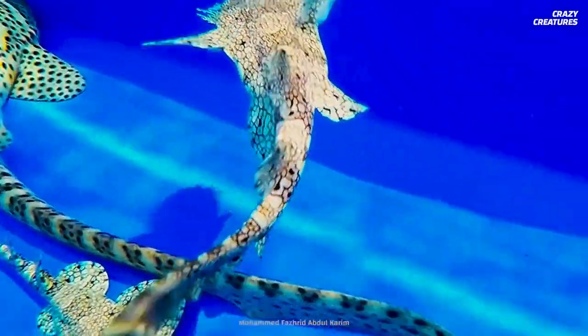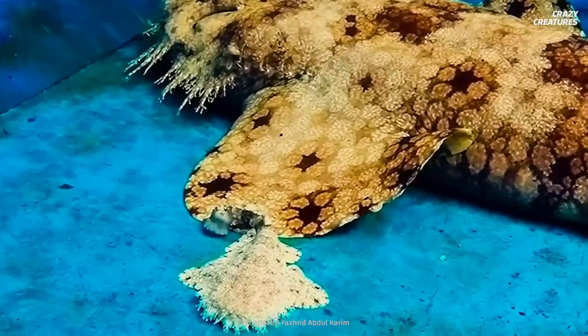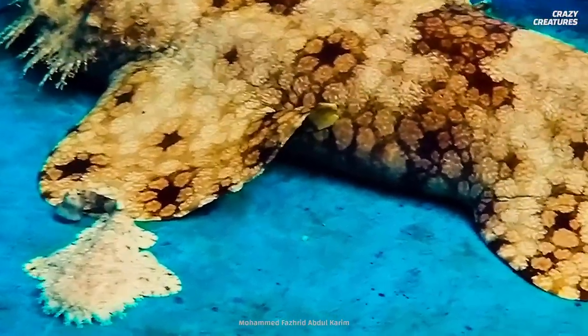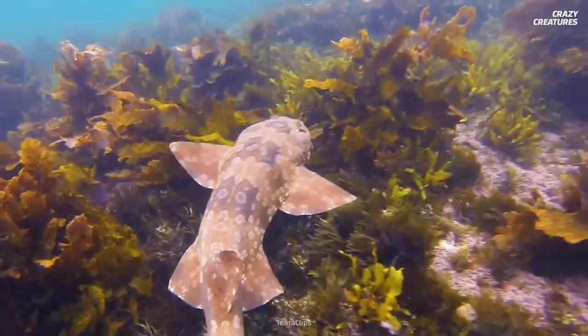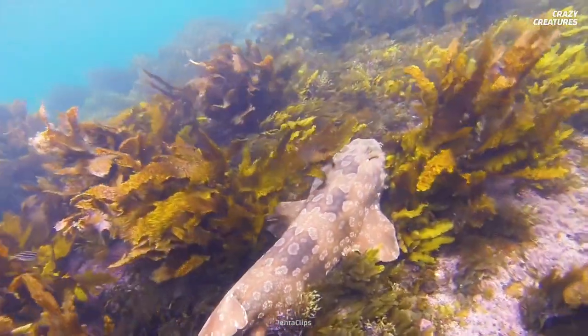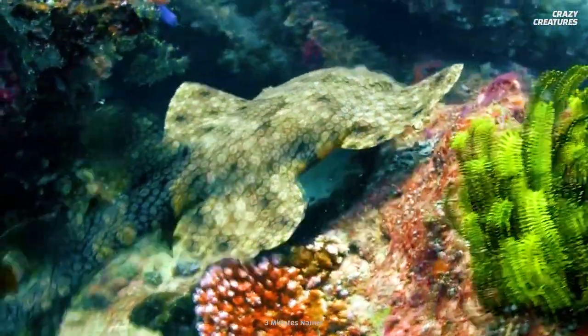When they're born, a carpet shark measures about 20 centimeters long. They stick with their mother for about a year, but despite those tassels, mom isn't the warm and friendly type. Instead, it's expected that the young sharks fend for themselves — they hunt and learn about life on the reef on their own, even though they stick close to mom.